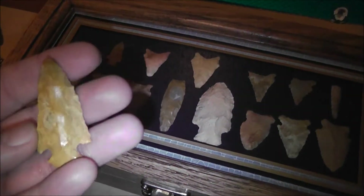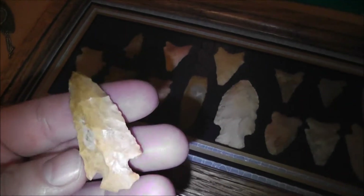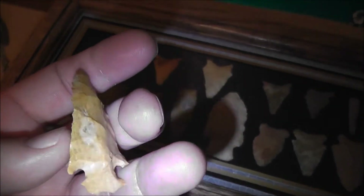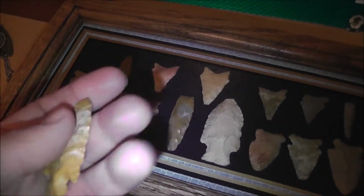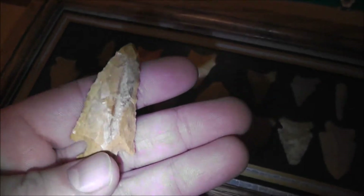Hey guys, what's going on? I did a little surface hunting yesterday and this was the only one I found. It was a pretty sweet one though — don't know what I'm calling it yet, could be a pine tree is what I'm guessing, but the only thing that's throwing us off is that base. We're fixing to hit East Texas, going to go to a little paleo site out there — me and Box are packing up and getting ready right now.